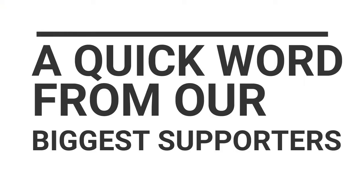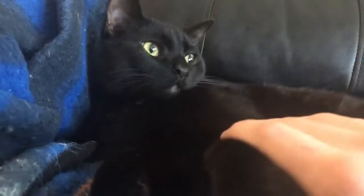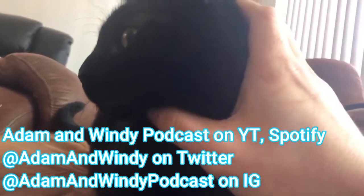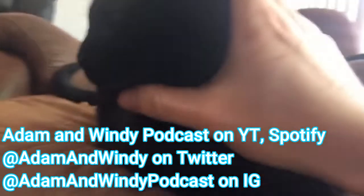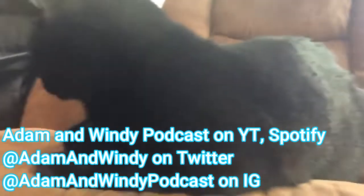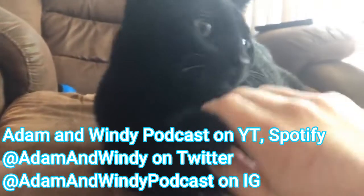And now a word from our sponsors. Hey everybody, this is Ziggy, here to tell you to go check out the Adam and Wendy Podcast, featured somewhere on this YouTube video. They are very great and very funny and talk about a lot of current issues — feel free to give them a watch, they really appreciate it. Thank you everybody for watching, I hope you all have a great day.